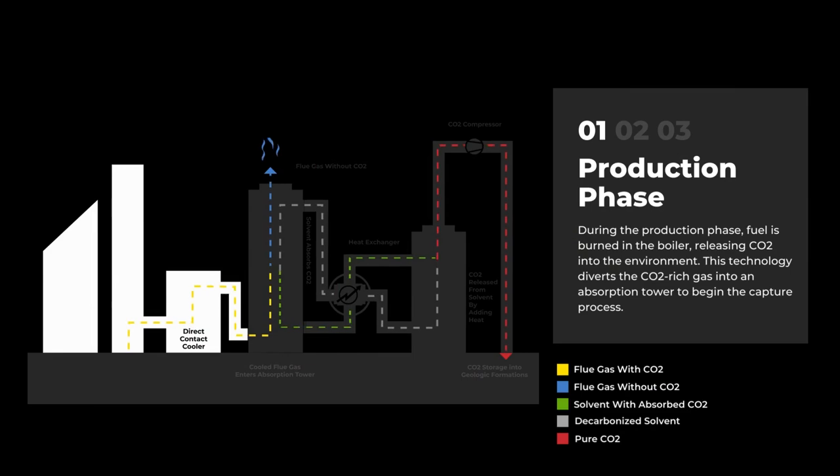Step 1 is the production phase, where fuel is burned in the boiler, releasing CO2 into the environment if there is no carbon capture process in place. This technology diverts the carbon dioxide-rich gas into an absorption tower to begin the capture process.